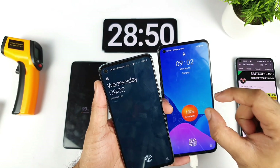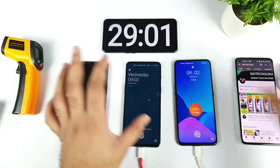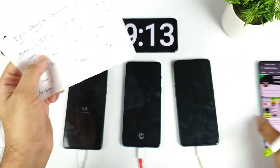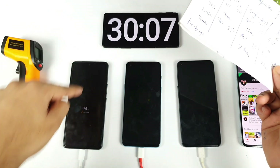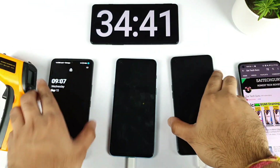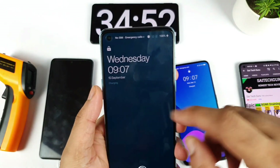The thing is both phones are still showing the charging symbol, not the charged symbol. They should be showing a 'charged' symbol but both phones are still showing 'charging', so let's see how much more time they take to switch to 'charged'. At exactly 30 minutes, the iQOO 7 has charged to 94%. I'll write down these readings — 94% and temperature is only 32 degrees, which is pretty good.